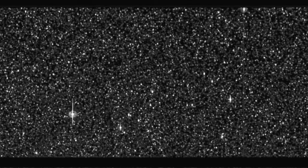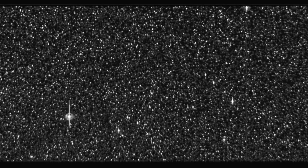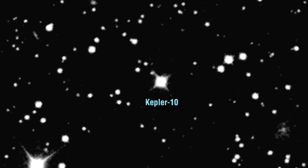It's a quiet star, slowly spinning, with a weak magnetic field, and few of the sunspots that characterize our own Sun. The star is about 560 light-years from our solar system and one of the brighter stars that Kepler's monitoring.